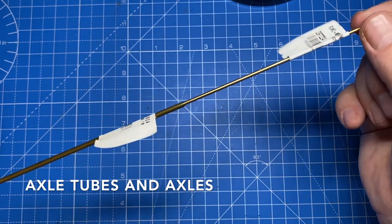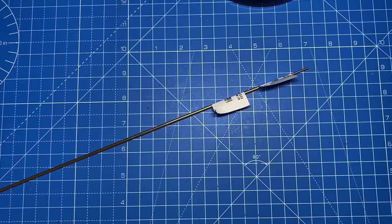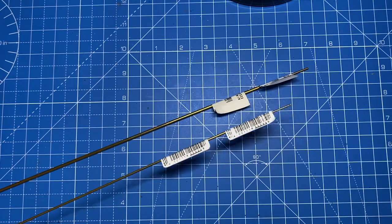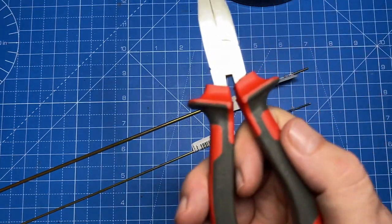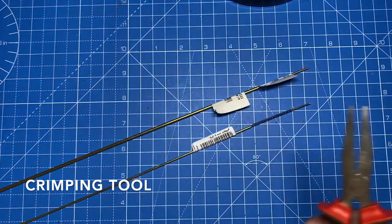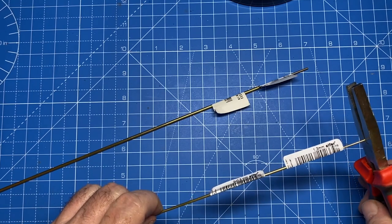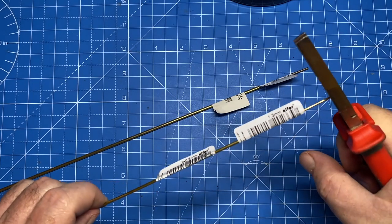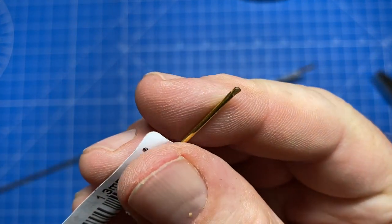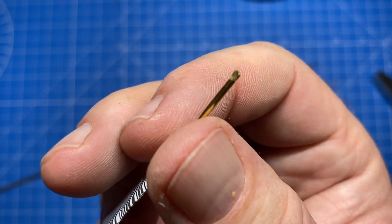I got axle tubes and axles in two different sizes — thin and thick. Here's a little tool: I've seen guys use the fencing pliers and I can get that too, but it costs me 50 euros over here. So here's a $2 pair of pliers — I put a pinch on the end of that axle. Same effect. I just saved 50. Trust me, honey — I saved you money today.